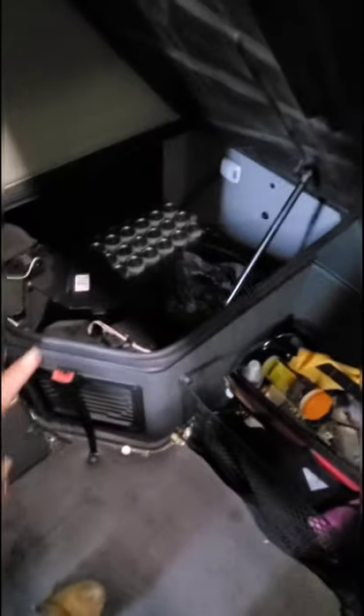Remember I said the other side of the toolbox was junky — this is what I mean. This is the easy way to access the toolboxes underneath the truck: instead of going all the way outside to access them, you can just lift the bed up.